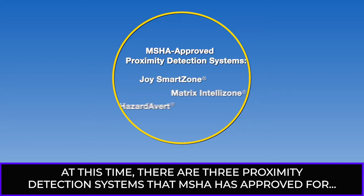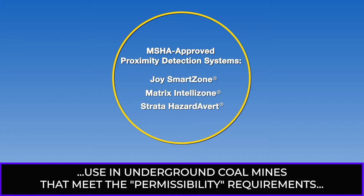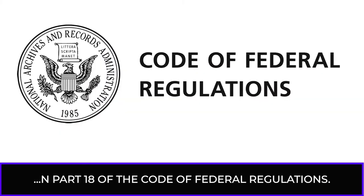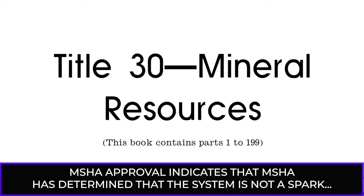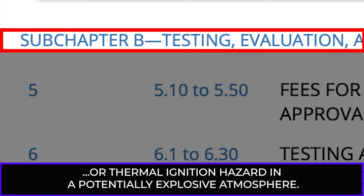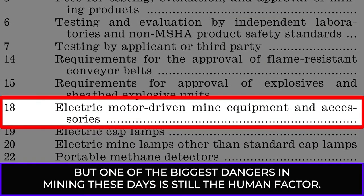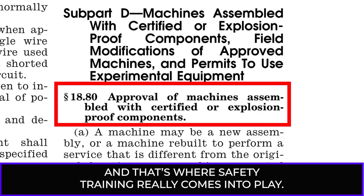At this time, there are three proximity detection systems that MSHA has approved for use in underground coal mines that meet the permissibility requirements in Part 18 of the Code of Federal Regulations. MSHA approval indicates that the system is not a spark or thermal ignition hazard in a potentially explosive atmosphere. But one of the biggest dangers in mining these days is still the human factor, and that's where safety training really comes into play.